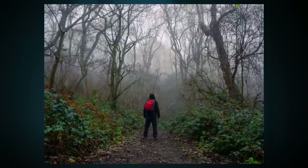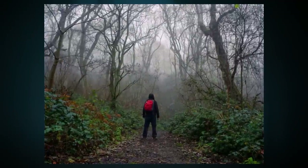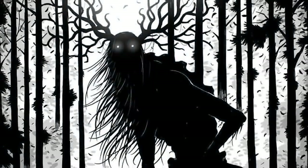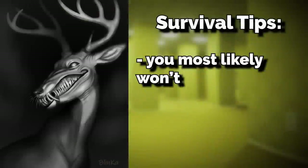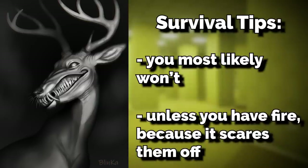In fact, most reports come from witnesses watching somebody being eaten by these things. So let's just hope you're not one of these rare instances when one comes out of hiding. To survive an encounter with a Jantler, you most likely won't — just the truth. Unless you have some sort of fire, because fire apparently scares them off. But I doubt that you, with any weapon, could take on a 9-foot-tall deer cryptid.